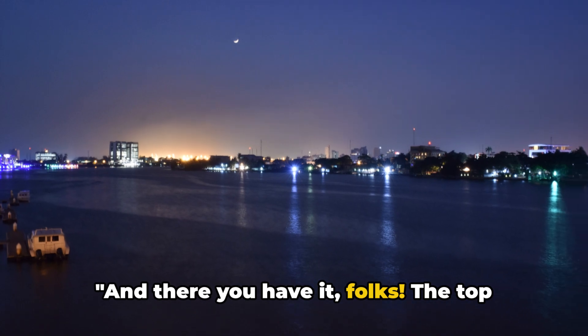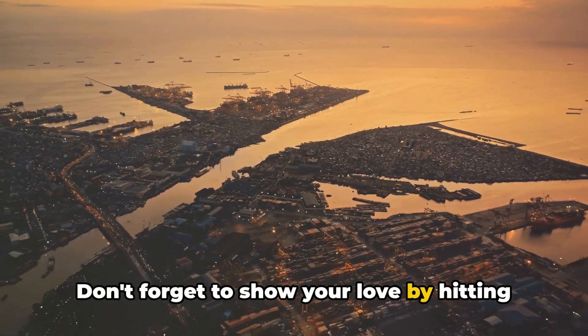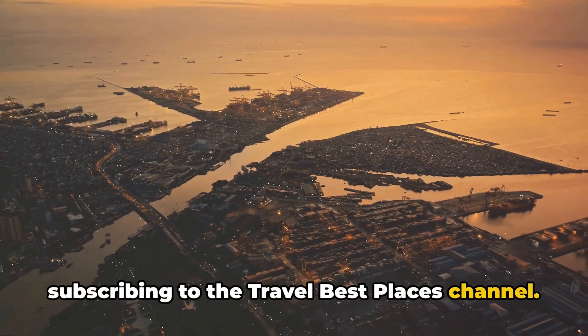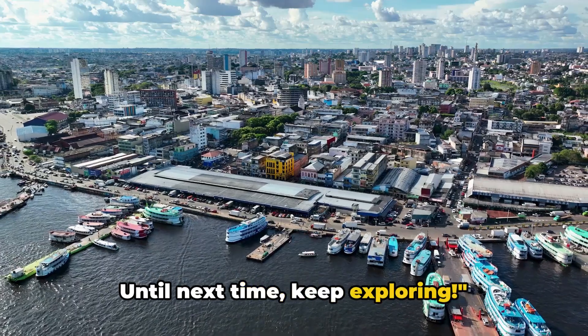And there you have it folks, the top 10 places to visit in Lagos. Don't forget to show your love by hitting the like button, dropping a comment, and subscribing to the Travel Best Places channel. Thanks for joining us on this journey. Until next time, keep exploring.